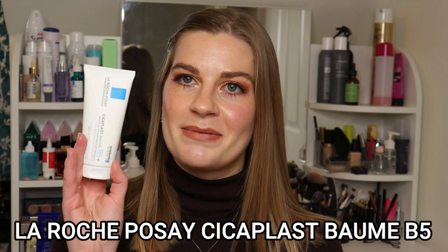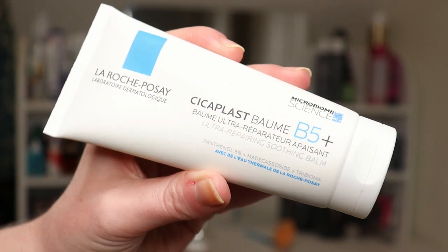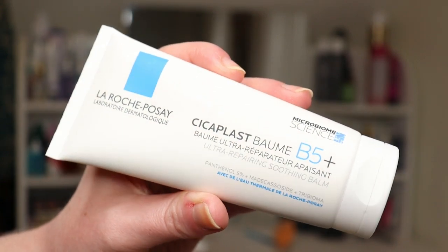This product is a skincare saviour for me — this is the La Roche Posay Cica Plus Balm B5, and believe the hype, this product is amazing. I bought this when my skin had an allergic reaction to another skincare product. I quickly went online and found that I needed a really simple cleanser and a simple hydrating protective moisturizer, and this one kept coming up time and again, so I bought it and have not looked back since.